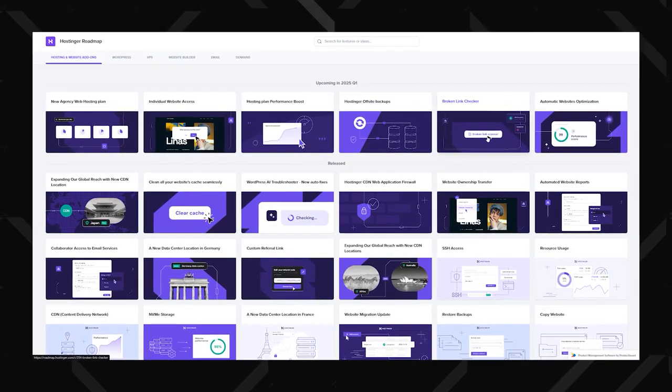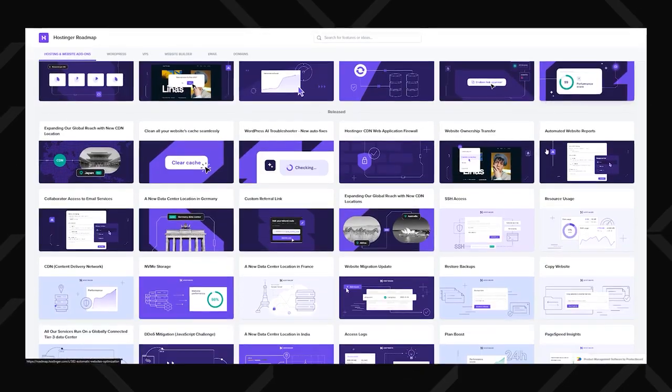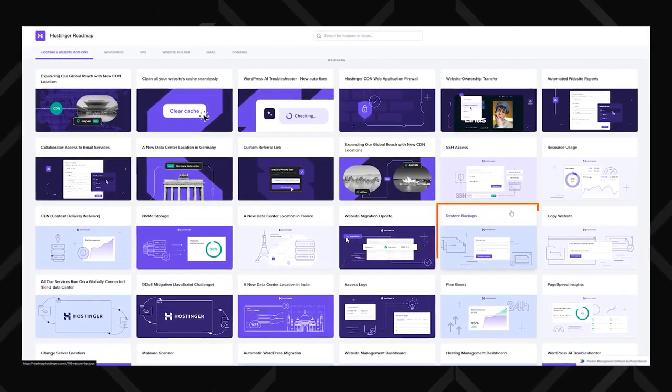For 2025, they've already planned a bunch of improvements, like automatic website optimization with their AI troubleshooter, or off-site backups, which will allow you to revert your website to an earlier version if and when required.